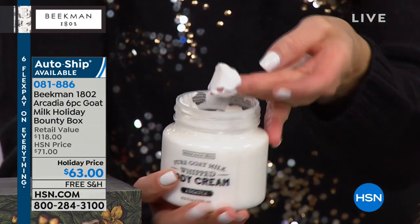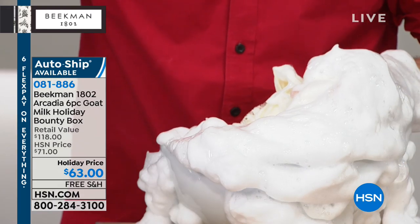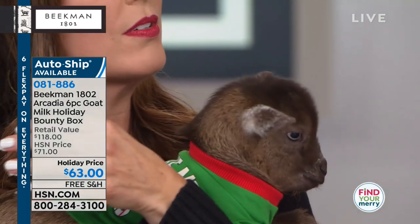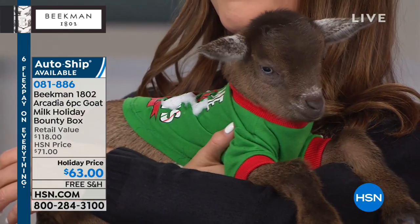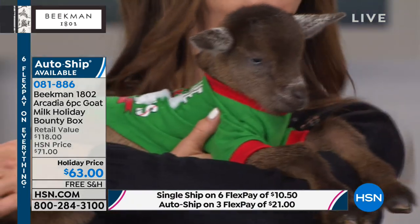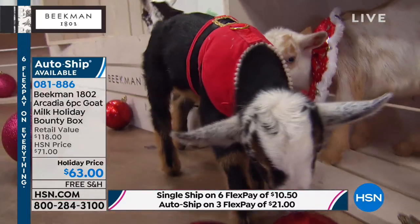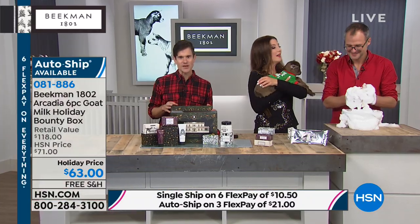I'm going to show you the goat milk difference with the suds. By the way, how old are the baby goats? They're a couple weeks old and being bottle-fed. We work with a great foundation called Grady Goat Foundation — every time you see the baby goats here at HSN, money goes towards the Grady Goat Foundation and children's charities. It's kids for kids!